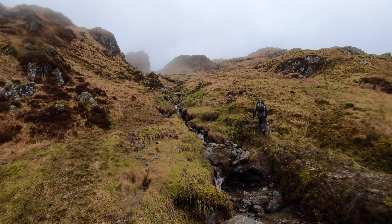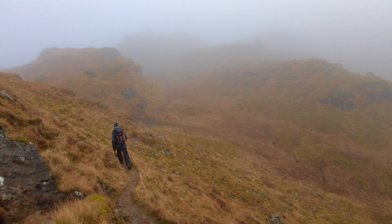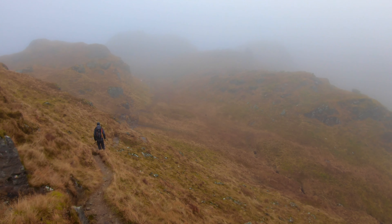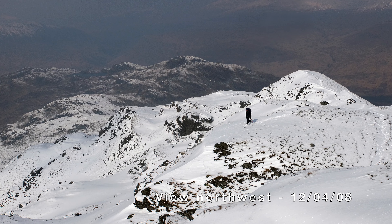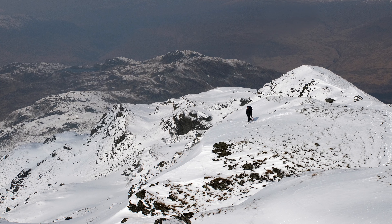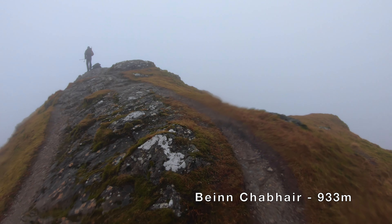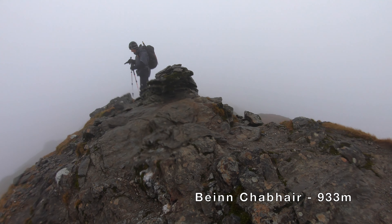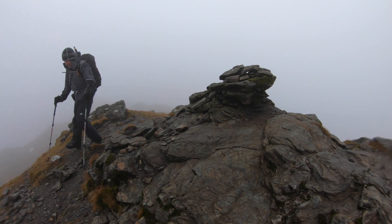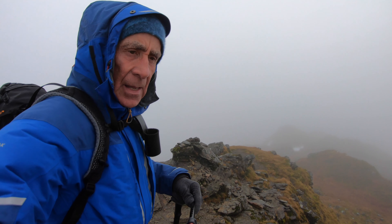We're slowly getting up into the mist and wind. Forecast as expected — I'm just going to head back down now.